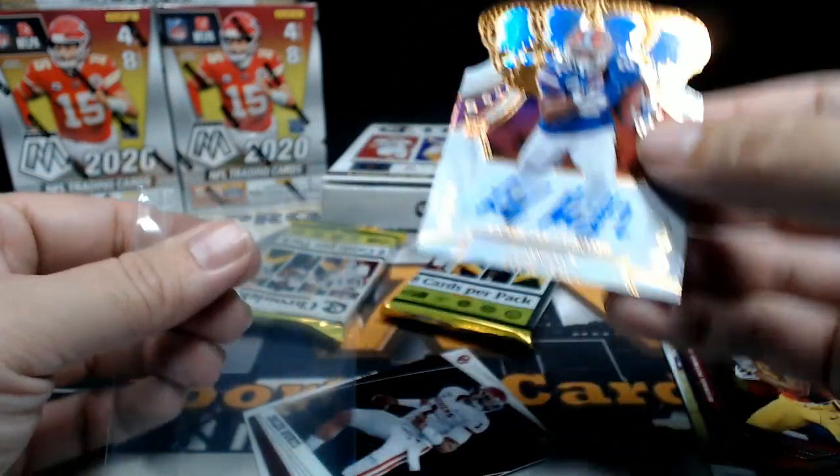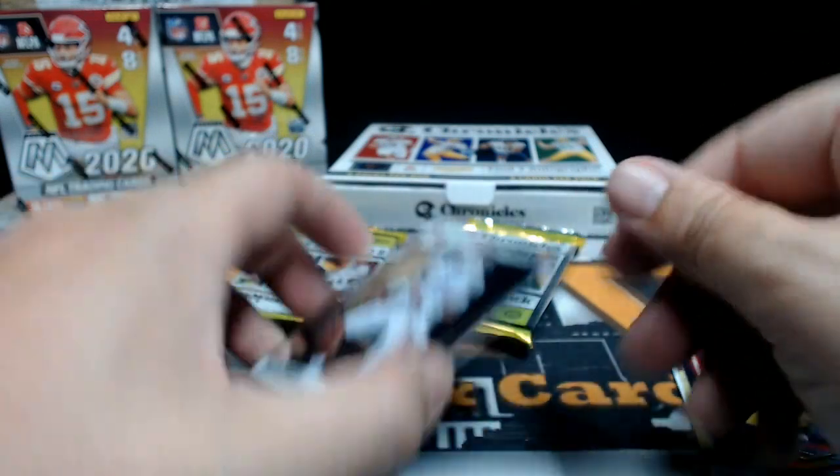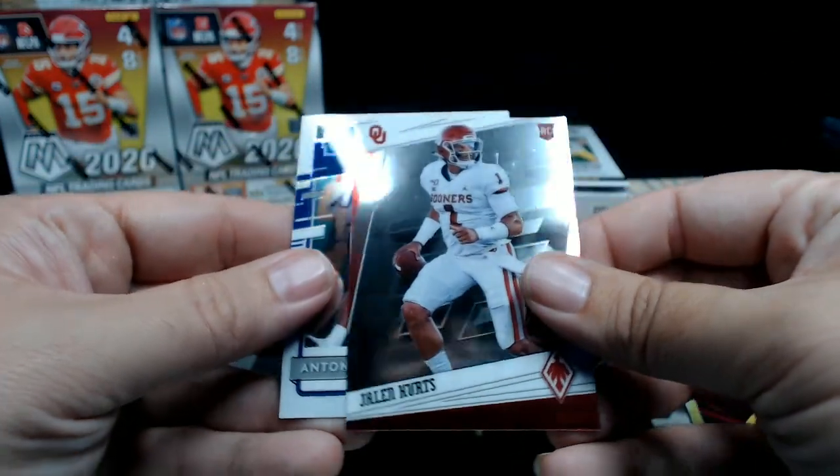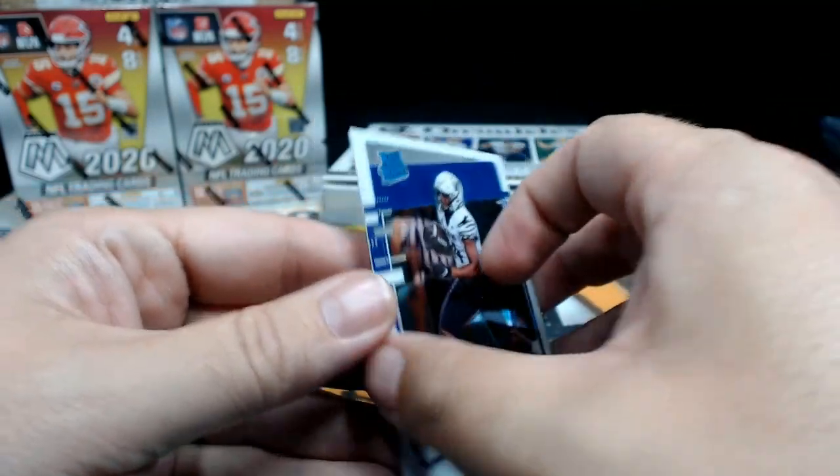Exchanges? They'll do an exchange if you have a redemption that doesn't fill. Phoenix Jalen Hurts, and then Antonio Gibson Optic Rated Rookie — pretty cool.